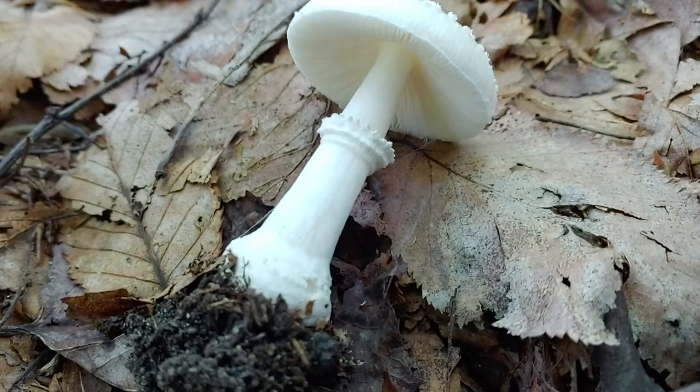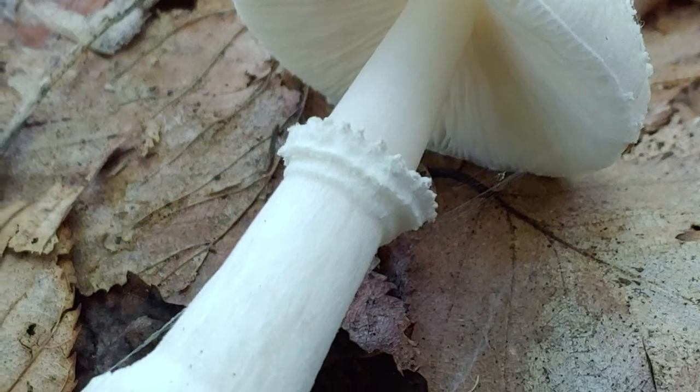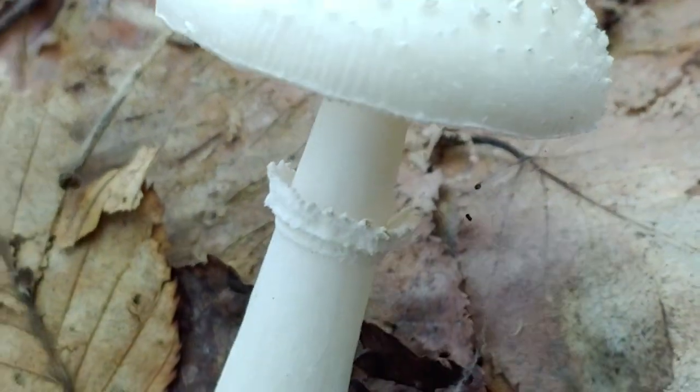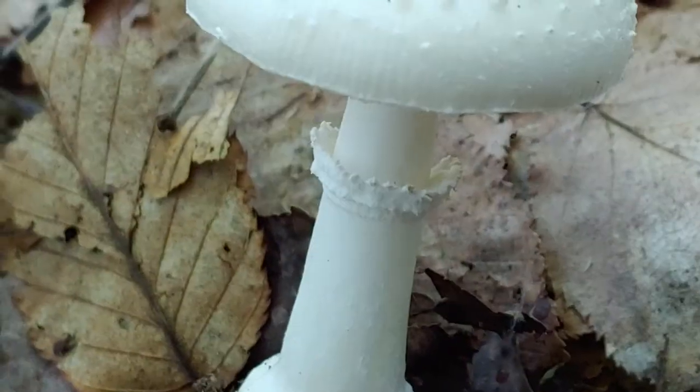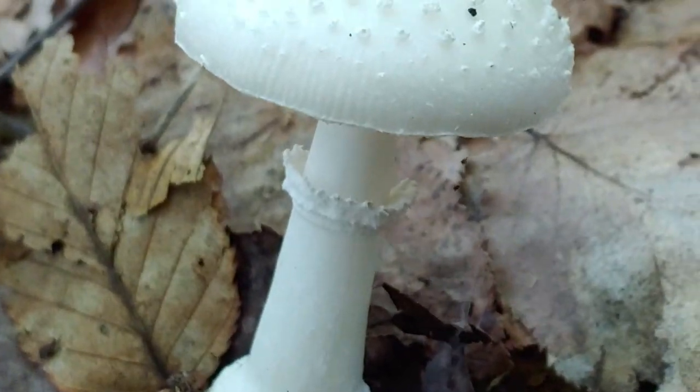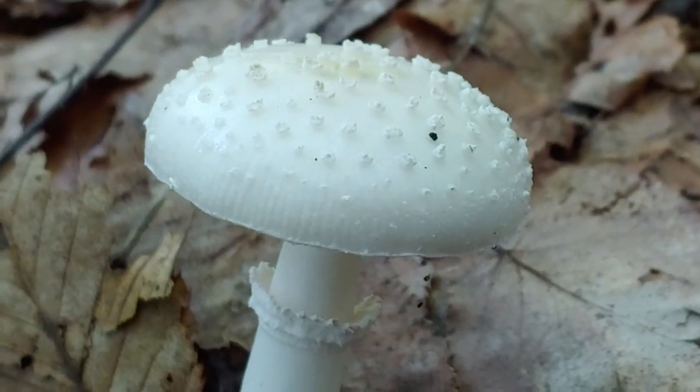We can really see its upliftedness — more of a cup facing up rather than flowing down. And we can see the multi-squamule dispersed on the cap here.